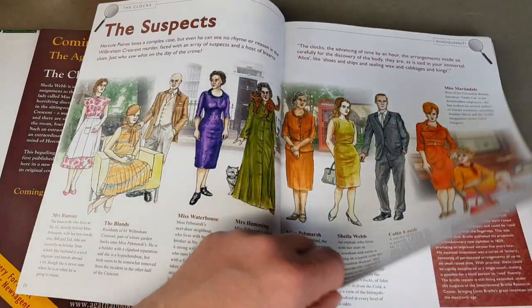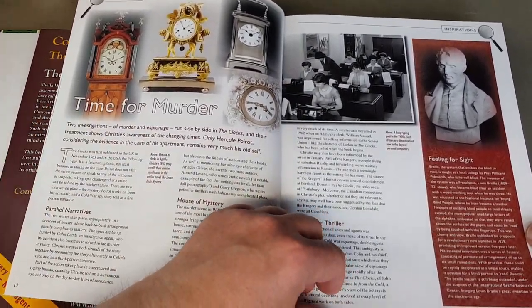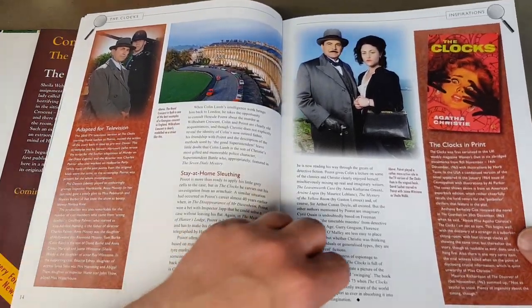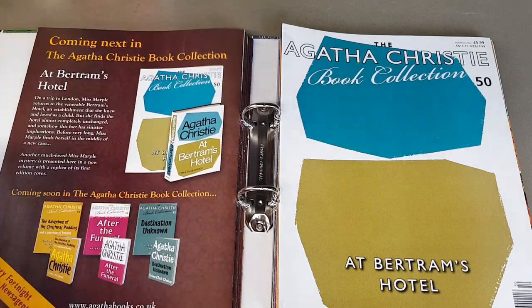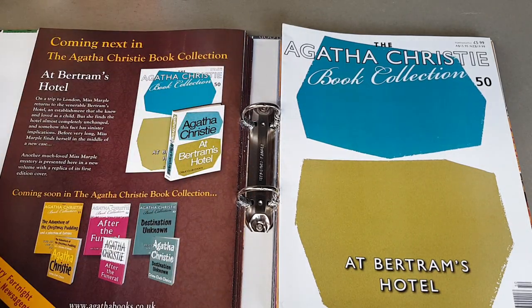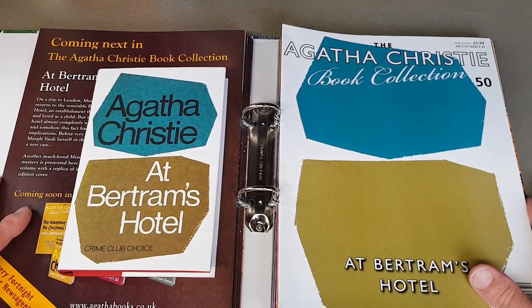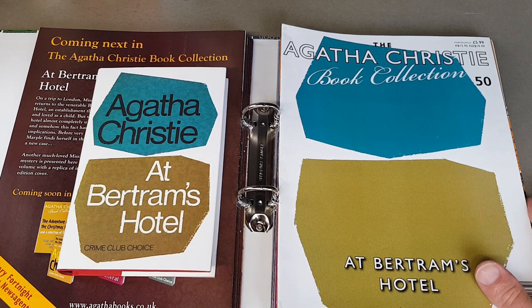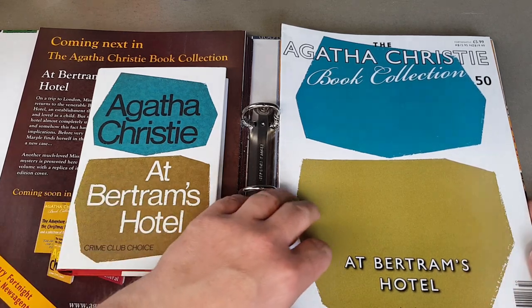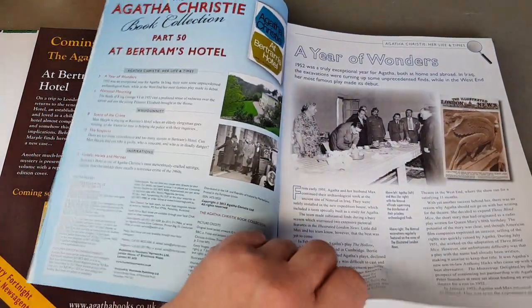I was thinking — since they're not going to do facsimiles of the hardbacks again, what would make a great series? I think there would be a market, considering a lot of them are now 50 years old: how about HarperCollins re-releasing the Tom Adams jackets? How incredible would that be — maybe ten at a time in a little box set? Those covers are so memorable; I think they would be brilliant.